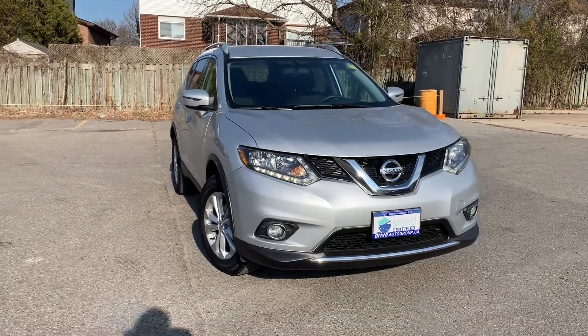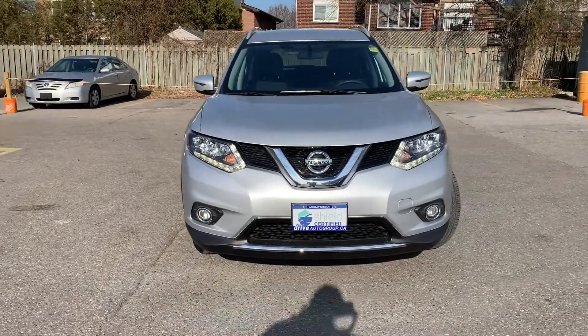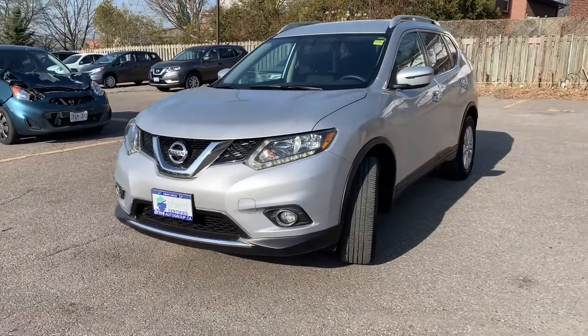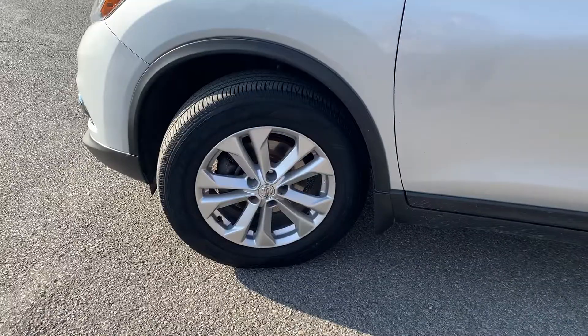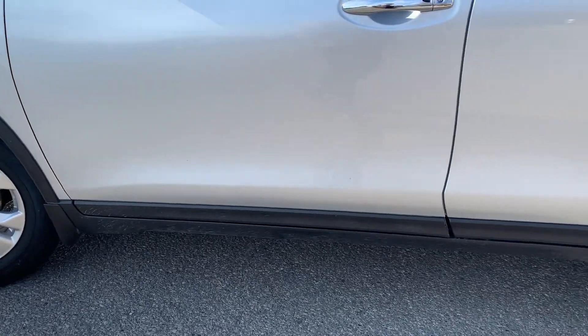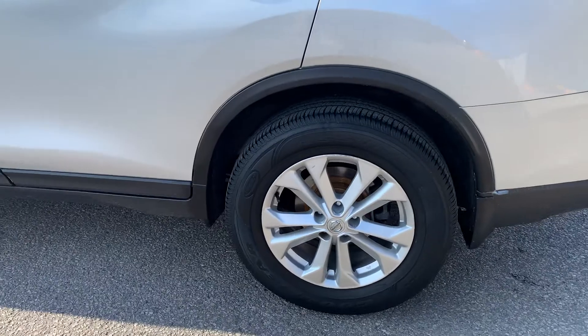Here at Midway Nissan, we have a pre-owned and DriveShield certified 2016 Nissan Rogue. This vehicle has had the front and rear rotors and brake pads replaced, along with a four-wheel alignment.